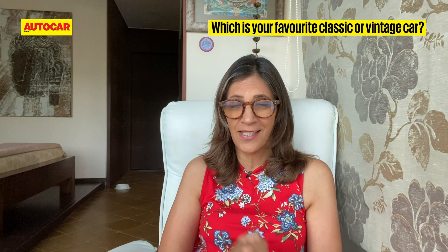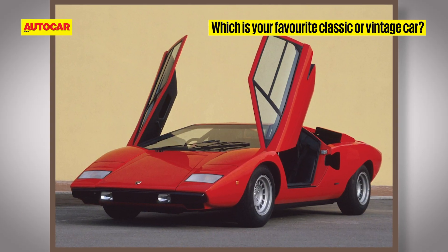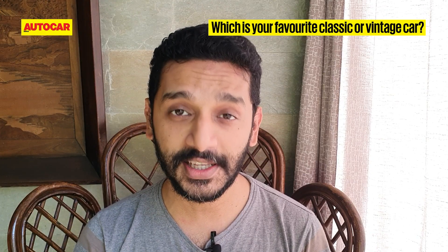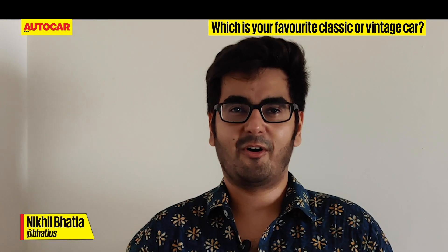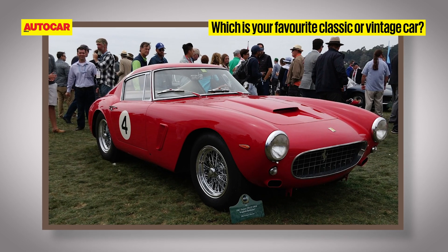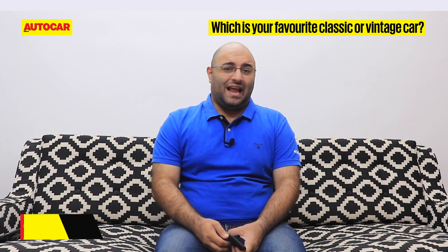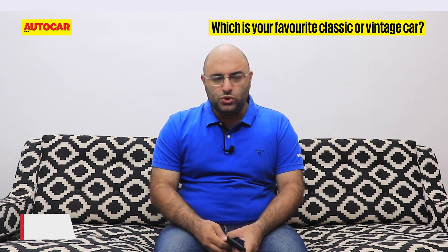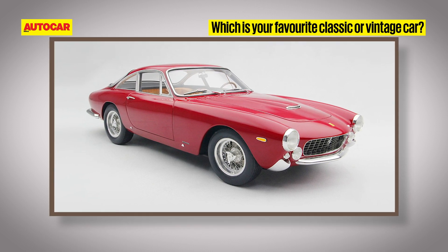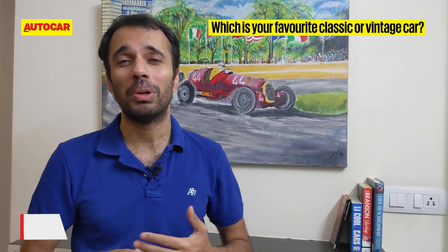The Lamborghini Countach — the original from the early '70s, designed by Marcello Gandini. That wedge shape would influence all mid-engine Lamborghinis to come. Without a shadow of doubt, the 1959 Ferrari 250 GT SWB — the most beautiful car ever made. My favorite classic car is actually the Ferrari 250 GT Lusso — not the short wheelbase but the extended wheelbase, the luxury version. I think it's probably the prettiest car ever made.